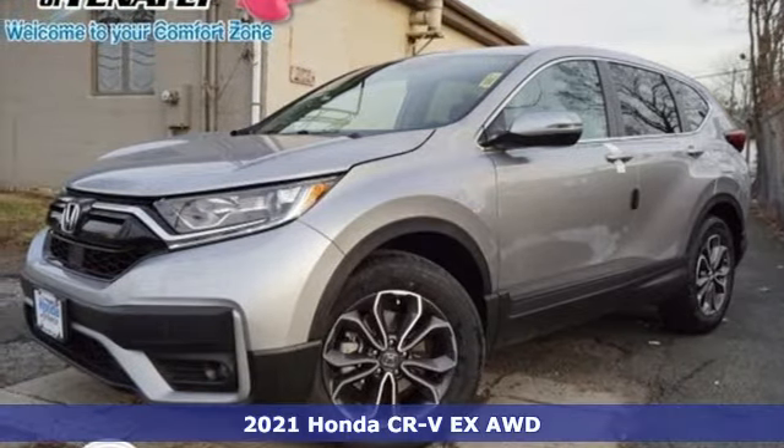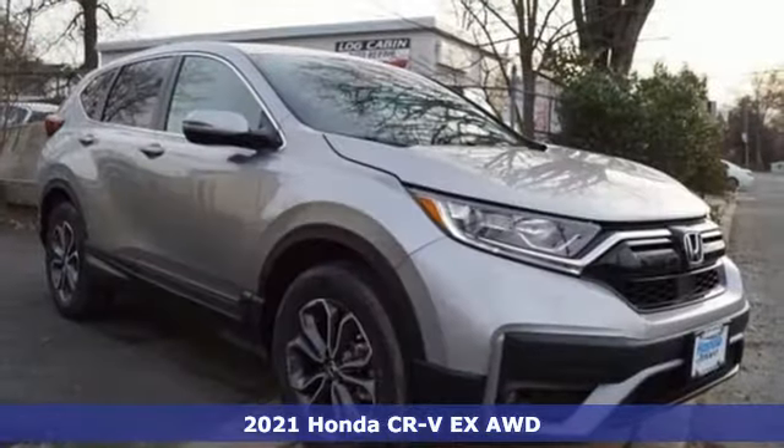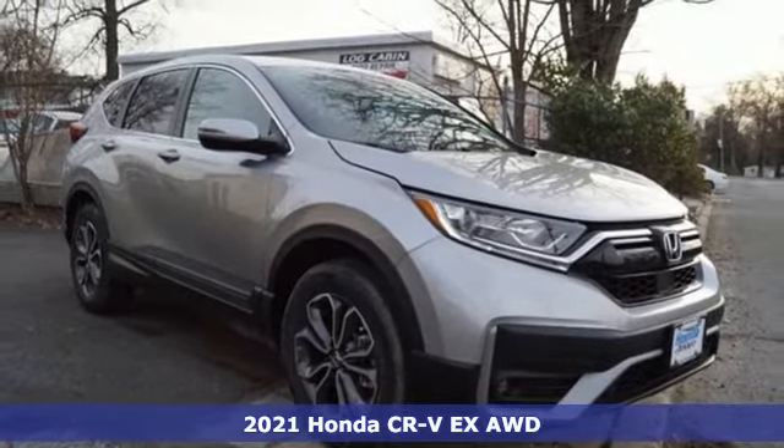It's a new 2021 Honda CR-V. Capability without compromise isn't a dream — it's a CR-V.